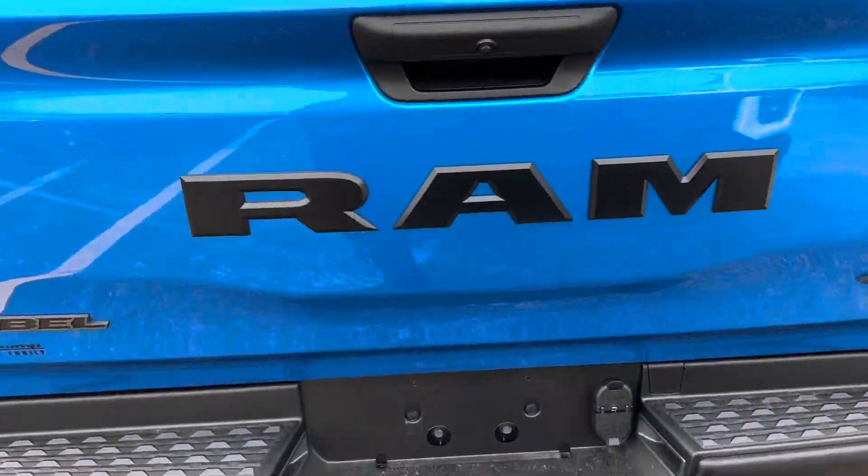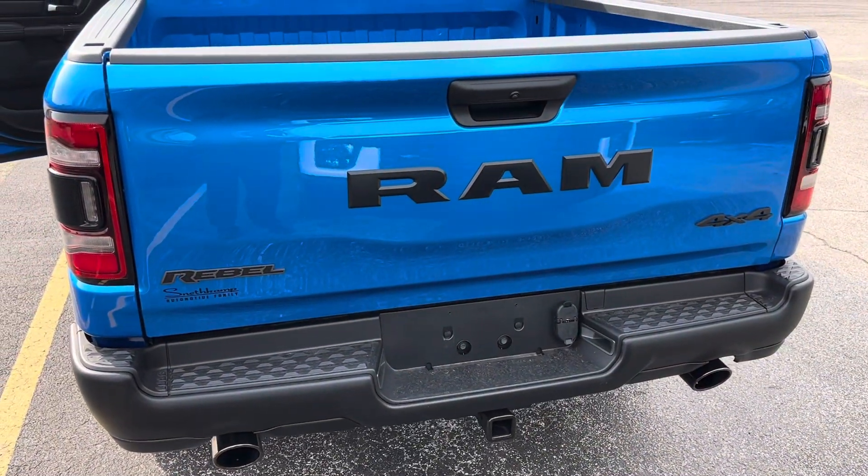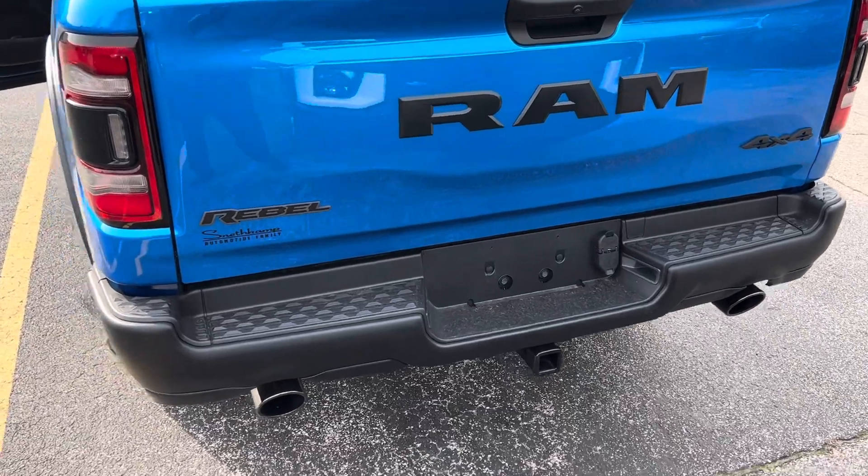We take a step around to the rear — this has a trailer tow package with both 4 and 7 pin connectors. We got your dual exhaust; you can already hear it.